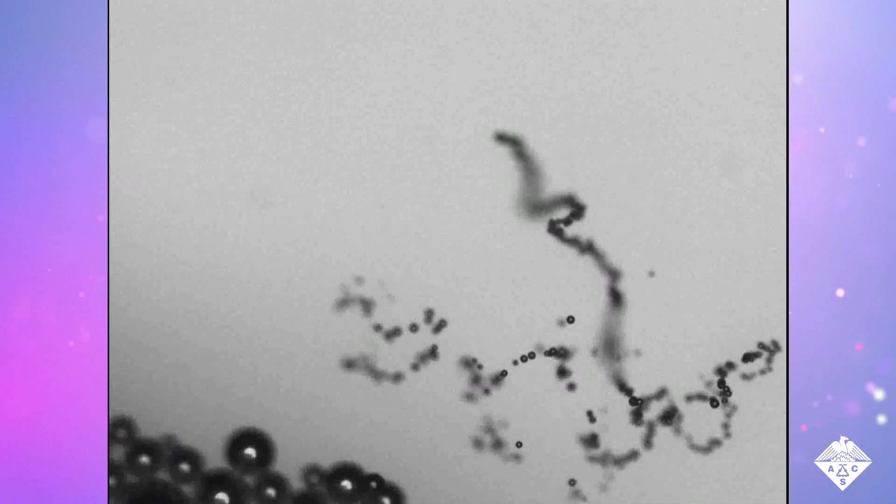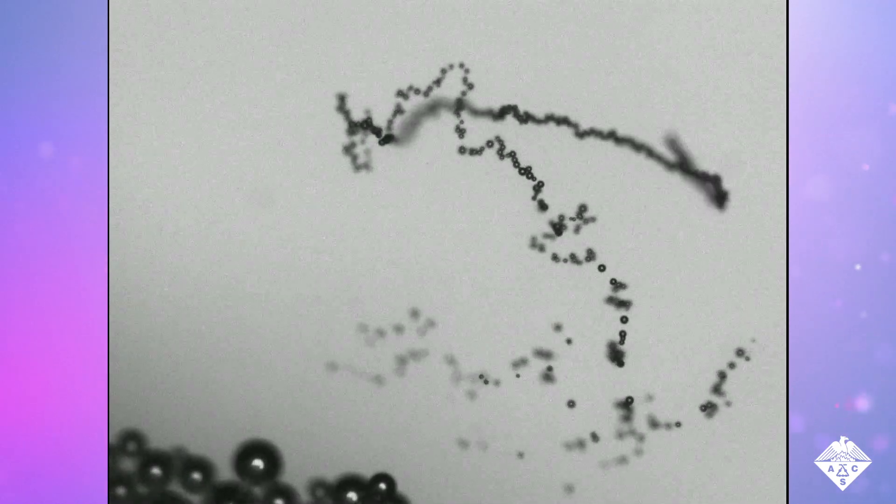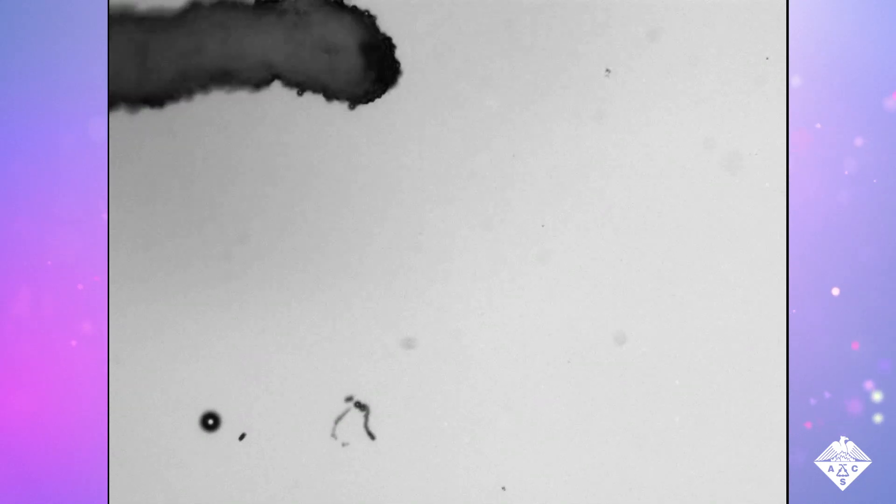In simulated radioactive wastewater, the microbots removed 96% of the uranium in an hour. The team collected the uranium-loaded rods with a magnet and stripped off the uranium, allowing the tiny robots to be recycled.